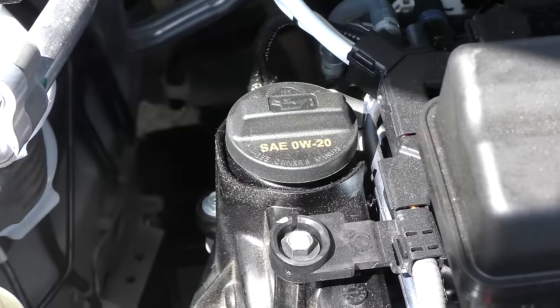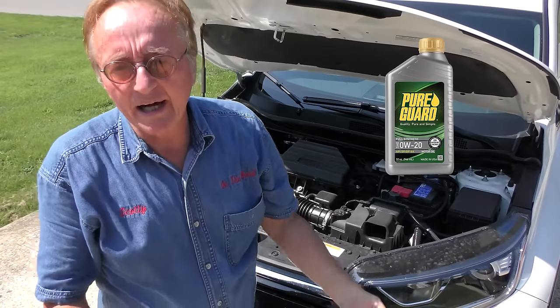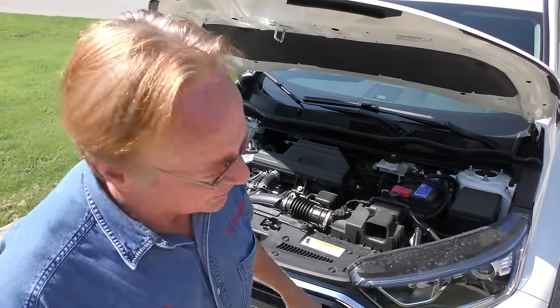As it tells you here: 0w20 — just use the GF6 oil that's 0w20. Doesn't matter which brand, as long as you buy a quality brand that is a standard GF6. I've got customers with them and they aren't having any problems with it.